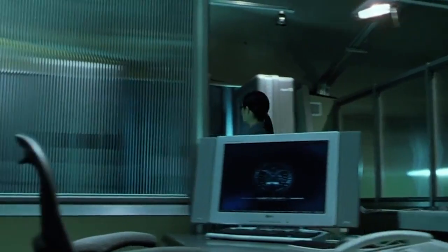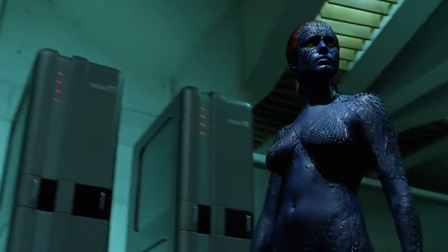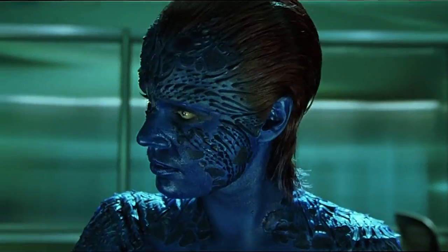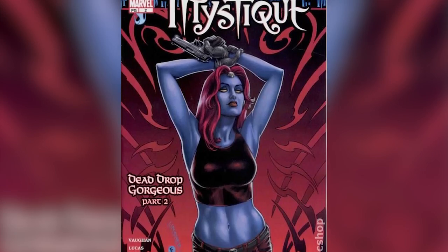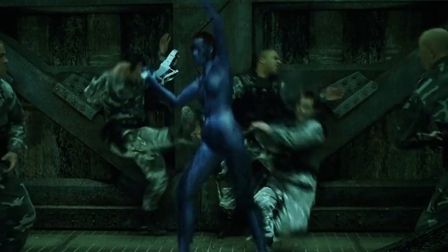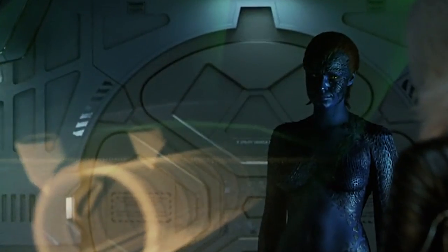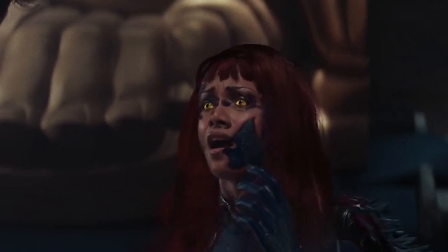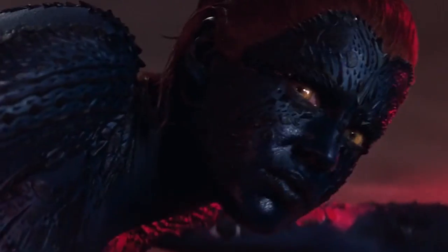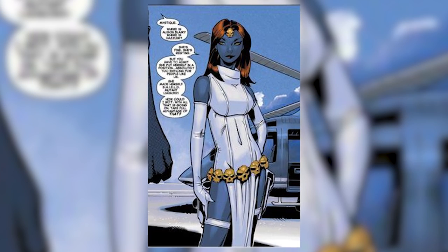Mystique. Somewhere in the process of that first X-Men movie back in 2000, someone decided that Mystique should be naked and covered in lizard scales. She's still blue, just like in the comics, but in the comic book, Mystique is usually wearing some degree of clothing and she's never drawn with all those scales. Maybe the textured look popped more on camera, and her lack of clothes does make a certain amount of sense given her shape-shifting abilities. But it's safe to say that she looks very, very different from her comic book self, and she's definitely never seen in her signature white costume.